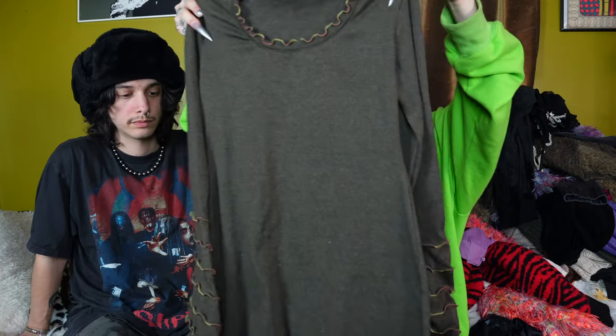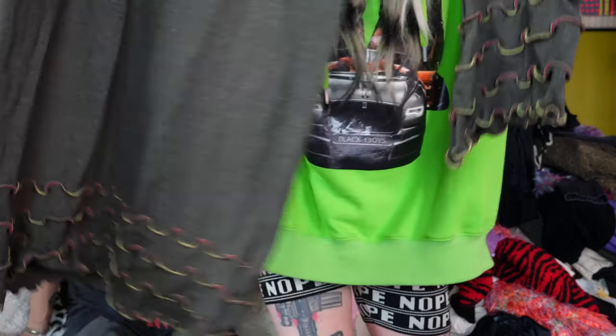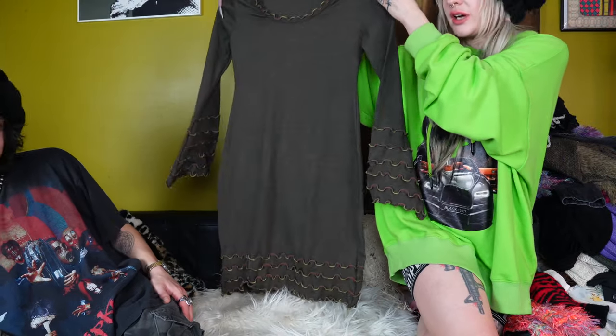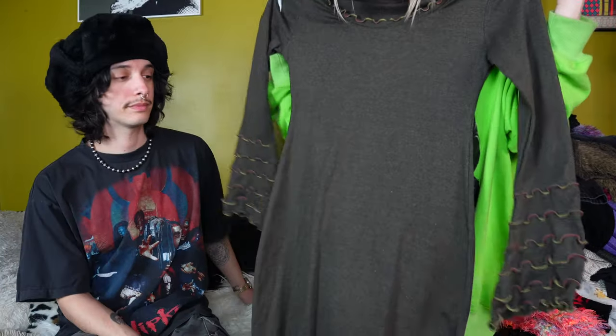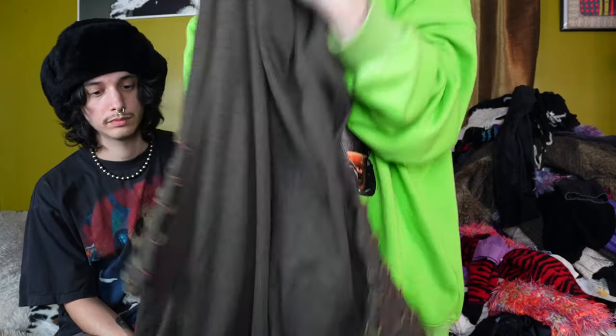This is a very fairy core gremlin core dress. This thing is crazy. Here's the bottom — you can kind of see those cool little lettuce hem designs and then it's also on the sleeve. It's a very dark forest green. Just pretty insane honestly. I've never really seen anything like this. So I think somebody's gonna really like that.